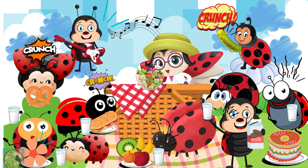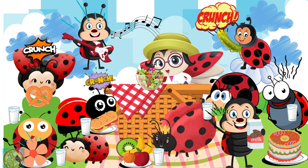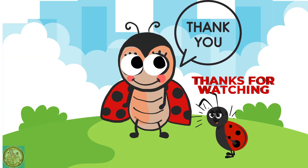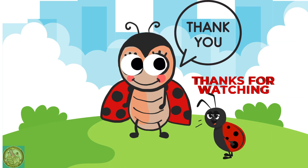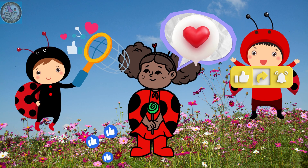And they all had a wonderful time at the ladybug's picnic. Thanks for watching, and don't forget to like, share, and subscribe.